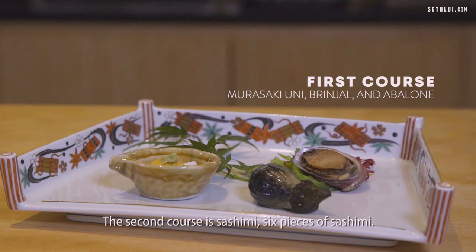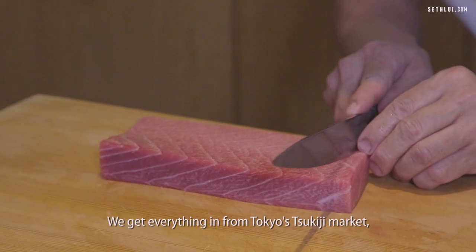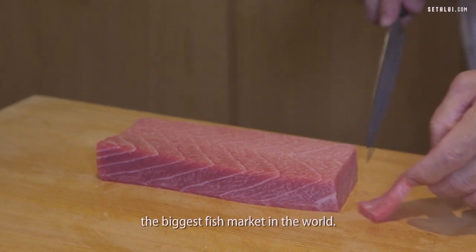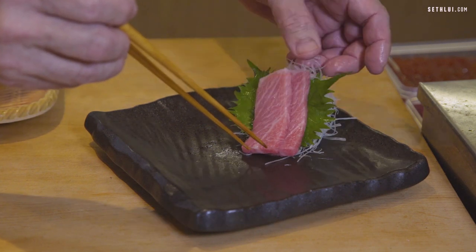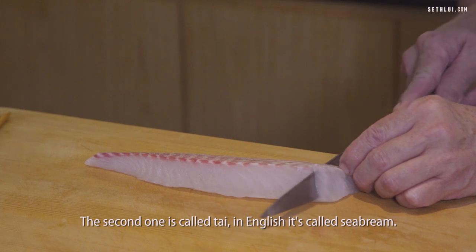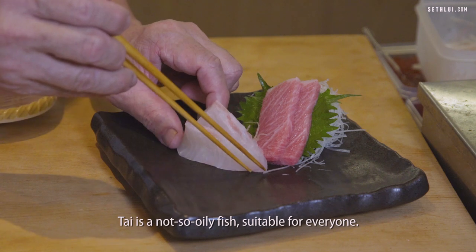The second course will be sashimi — six pieces. Everything we get in from Tokyo's Tsukiji market, the biggest fish market in the world. It will be medium fat tuna, Chutoro. The second one we call Tai — in English, Sea Bream. Tai is not so oily a fish, suitable for everyone.